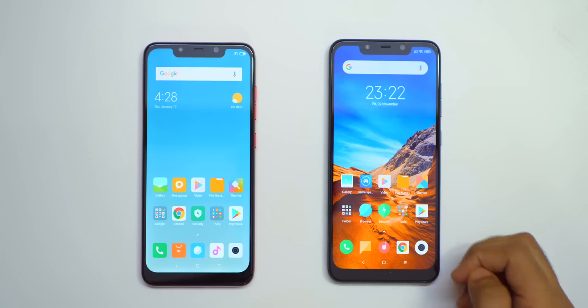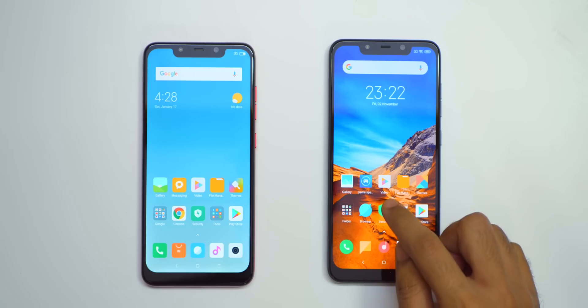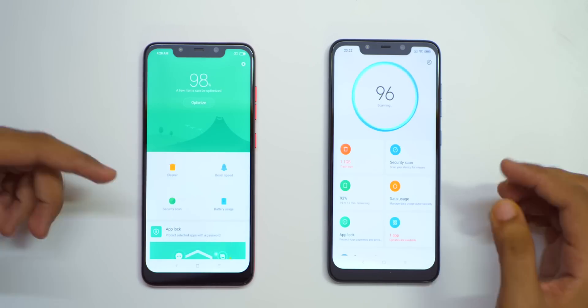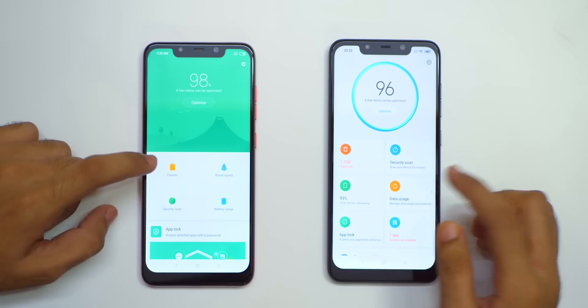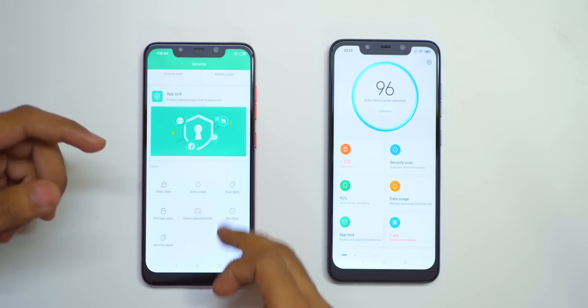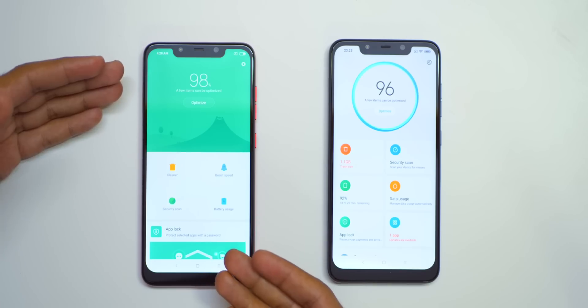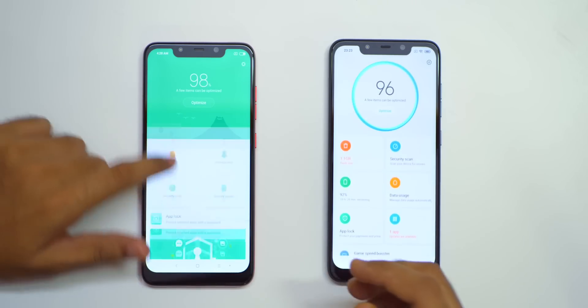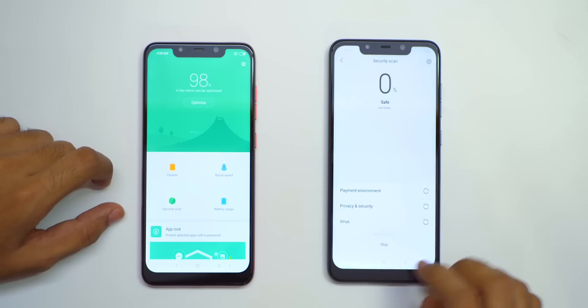You can also clear notifications and the new animation will show up. The security application has been changed as well — there is a new look to the application but everything else is kind of similar. Cleaner is there, security scan, and all the options which were present in the older version have been modified and look much nicer now, and can be easier to use as well.